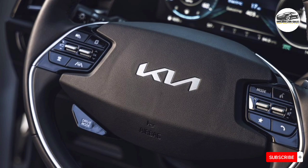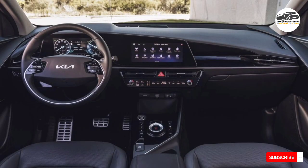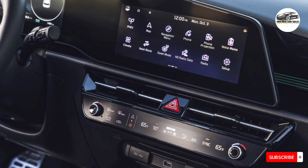Inside, the Niro's contemporary image continues with a cabin that's equally as chic as the exterior. Kia has used sustainable materials where possible, including the upholstery and the headliner, the latter of which incorporates eucalyptus leaves.